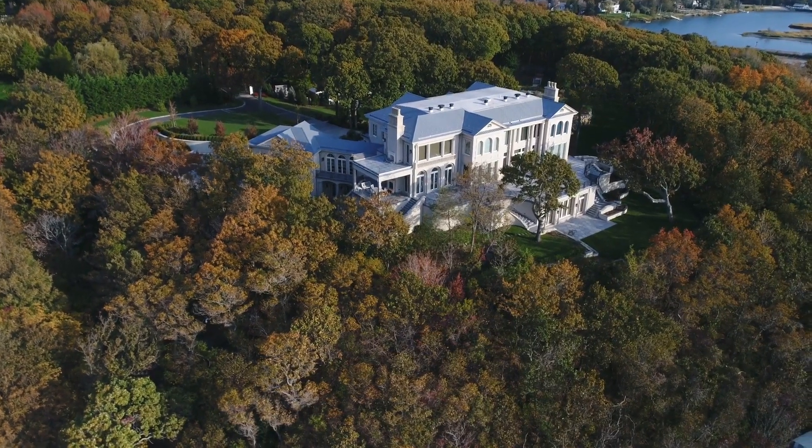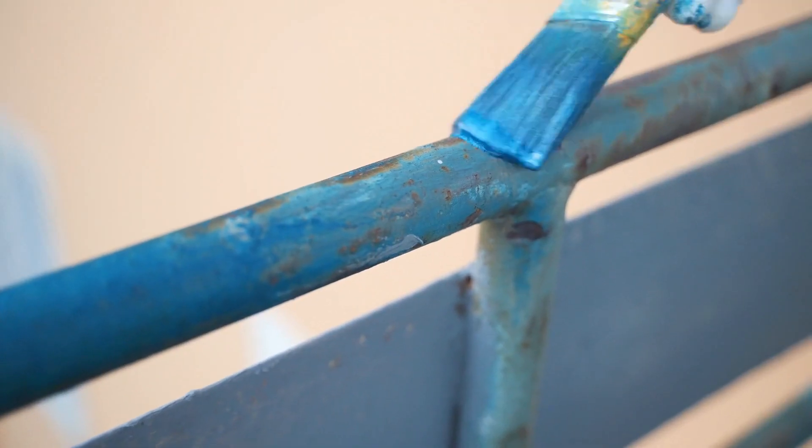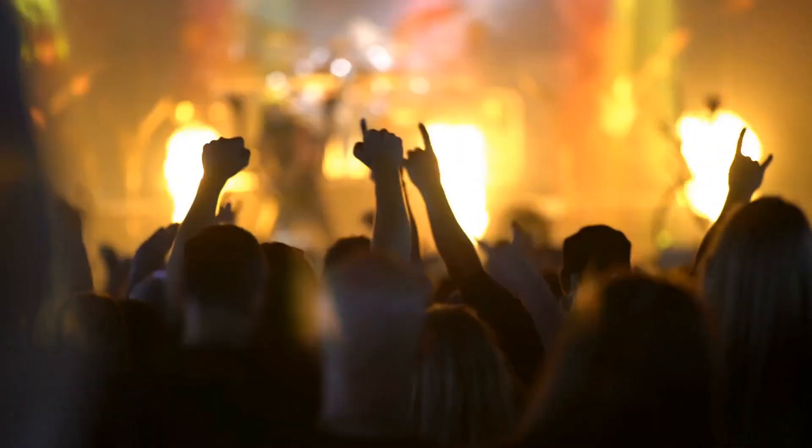I had an awkward experience once showing a higher end property — it had horse stables in the back with a pipe gate. I remember opening it and closing it on my skin, and all of a sudden I'm just bleeding all over. It's dripping off my hand, but my client doesn't see it yet. Maybe I should have just gone with it to show how hardcore I am about showing properties.